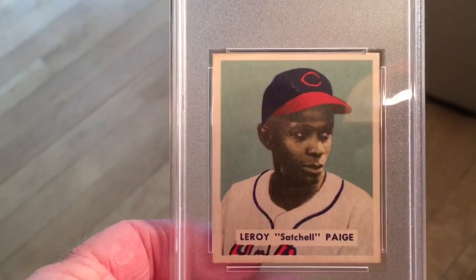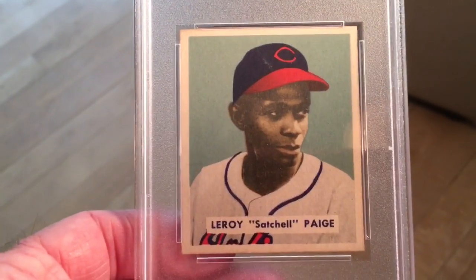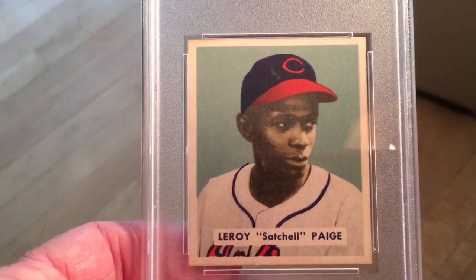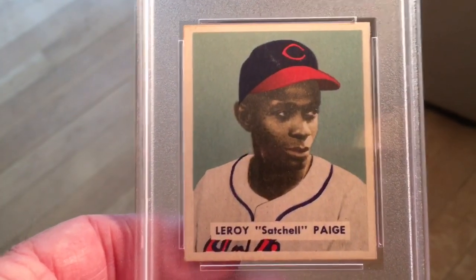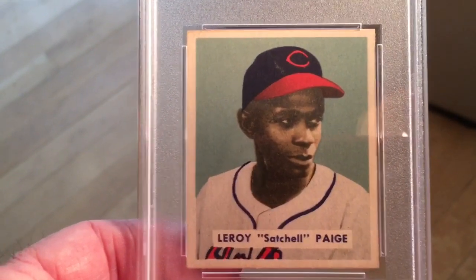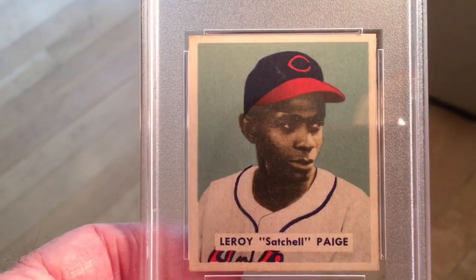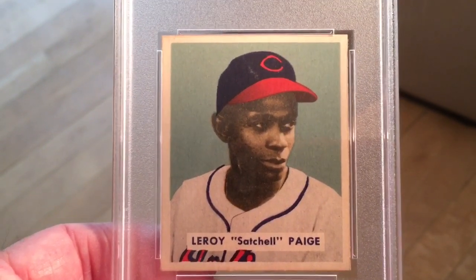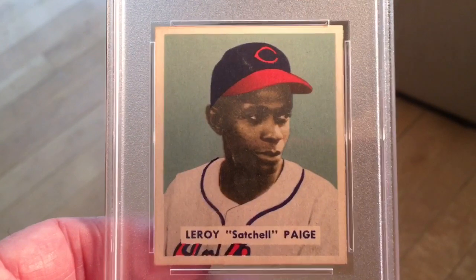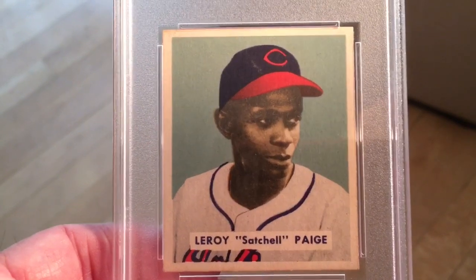So I have two more cards for my master set — high-grade 1949 Bowman master set. I need gray back variations of the Berra and the Spahn, then I'll be done with that. Then I've got to lay off the '49 Bowmans — I'm obsessed with them. I wanted something outside the set just for my personal collection. I've got a couple Paige cards in sets, but this is by far my highest grade one, and it is a stunning card. 1949 Bowman Satchel Paige, near mint. Thanks for looking.